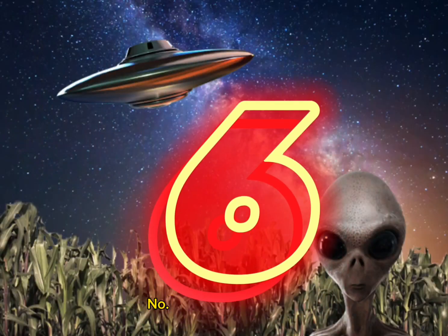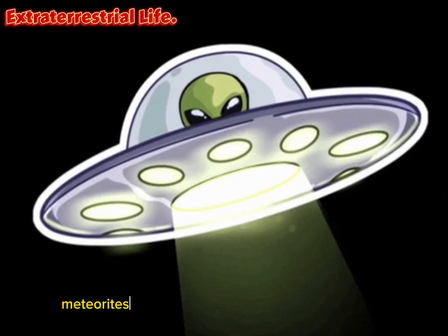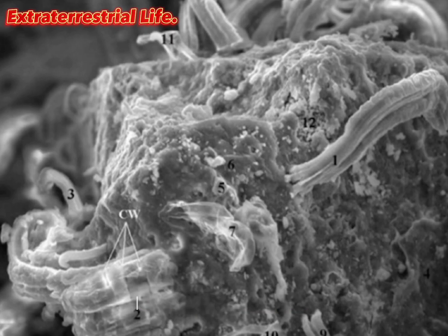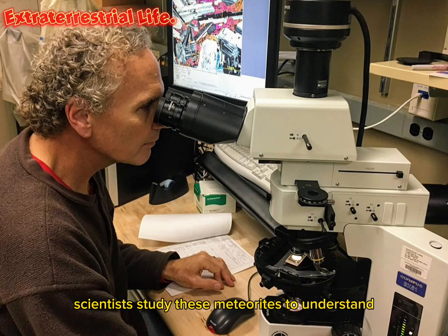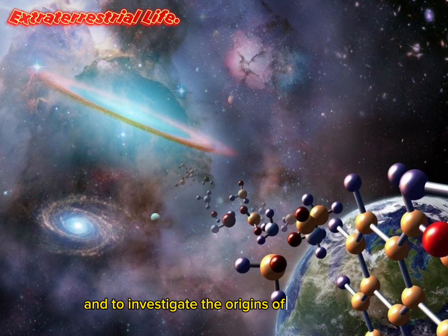Number 6: Extraterrestrial Life. Meteorites have been found to contain amino acids, complex organic molecules, and even microscopic fossils. Scientists study these meteorites to understand the potential for life elsewhere in the universe and to investigate the origins of life on Earth.